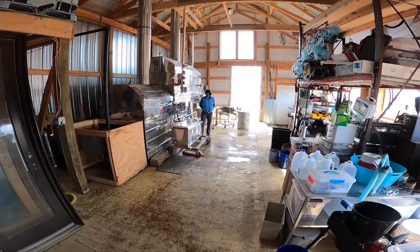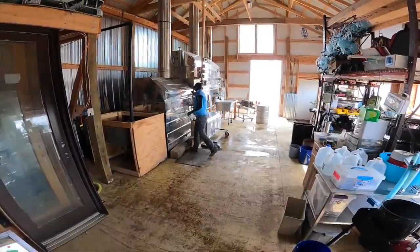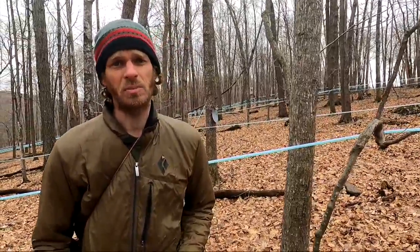And even an outdoor industry like maple syruping has been impacted by the pandemic. Over the past year, the majority of our sales dropped off, and so we had to figure out different ways of meeting people so that we could get the income to support our farm.